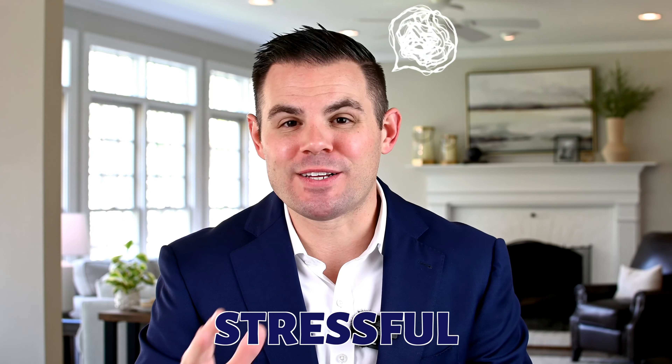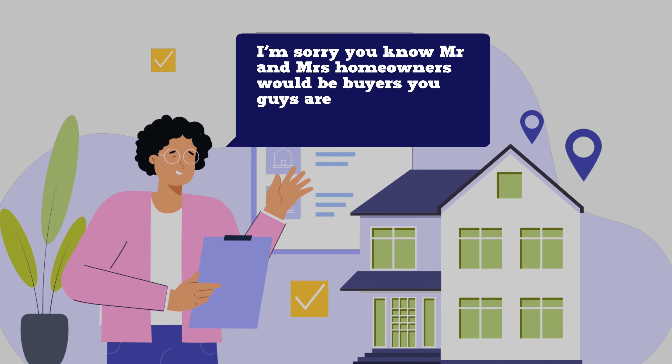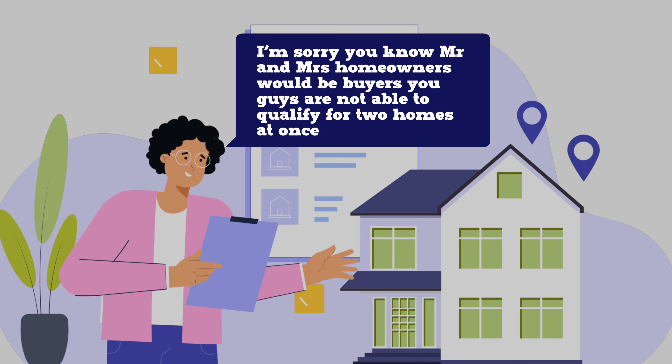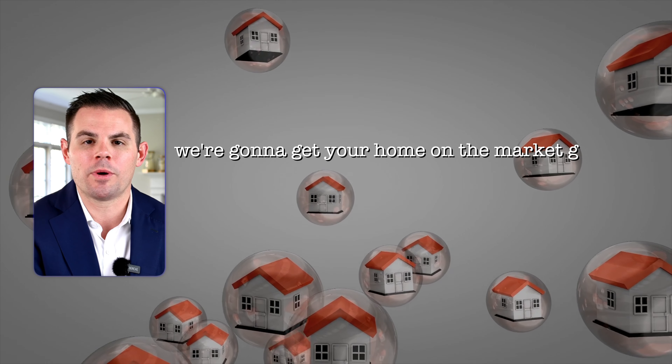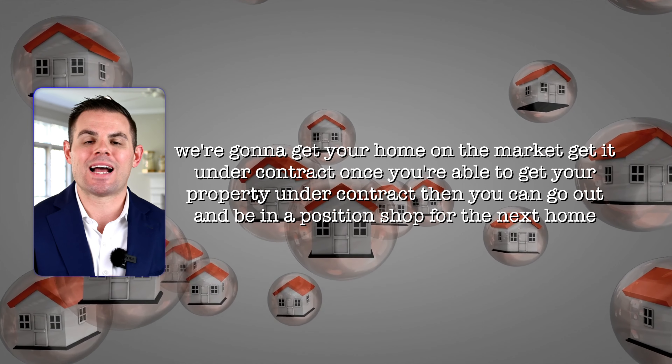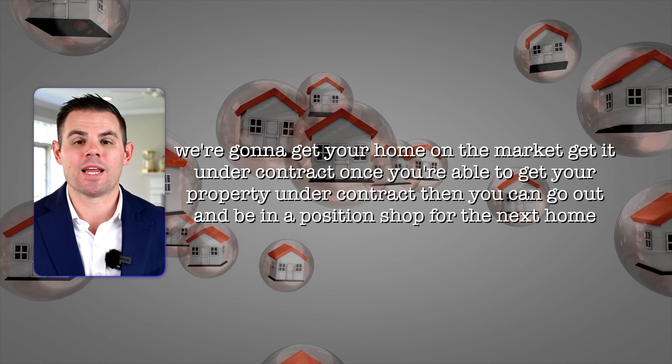In my opinion, this is probably the most stressful way to do it, but for a lot of folks this is the only option they have. So if we get you in touch with that mortgage lender and they say you're not able to qualify for two homes at once, or if you just say we don't really want to do that — we don't want to own two homes at once, we don't want to stretch ourselves too thin financially — then the only option is we get your home on the market, get it under contract, and once you're under contract you can go out and shop for the next home.